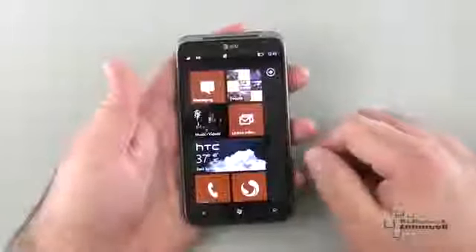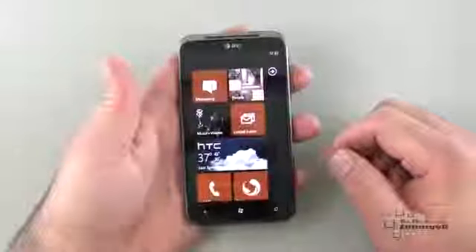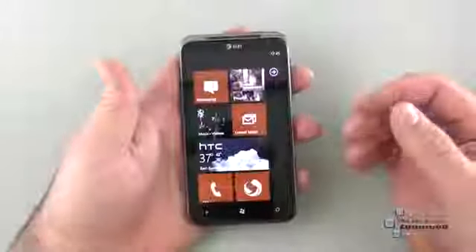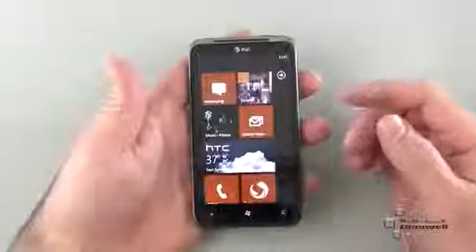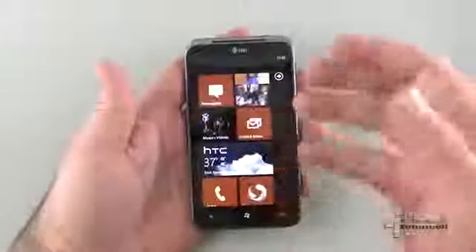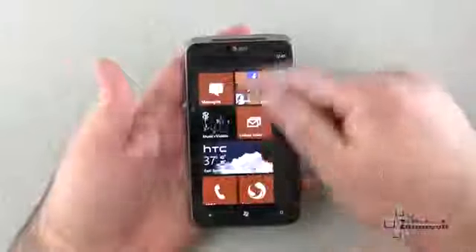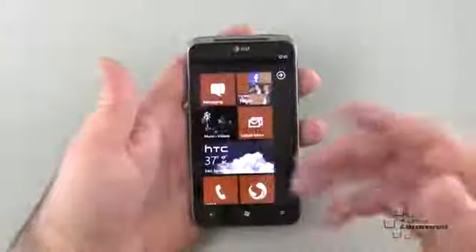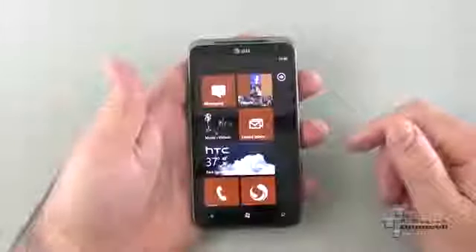The Titan has a 1.5 GHz processor, which is really nice. It only has 512 MB of RAM, but you really don't need more than that with Windows Phone — it's just really quick and snappy. The processor does a great job; it's super fast, and I'll show you that in a moment.